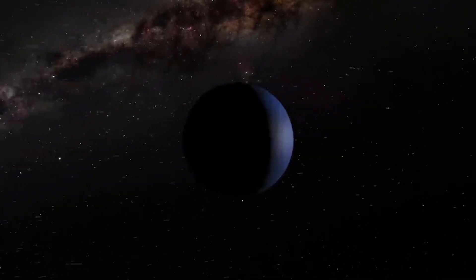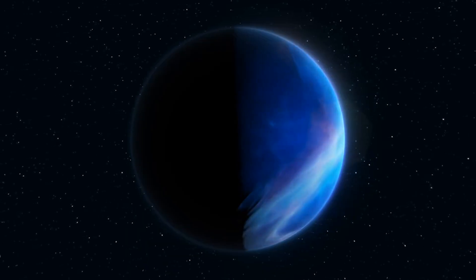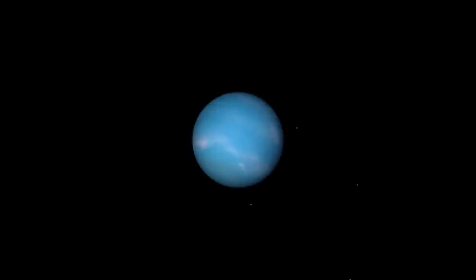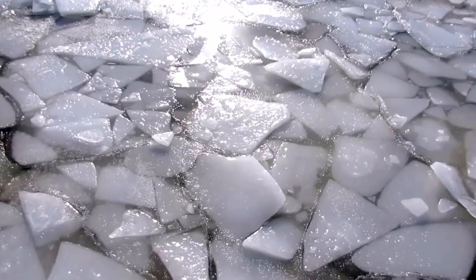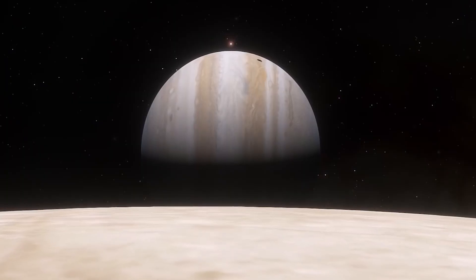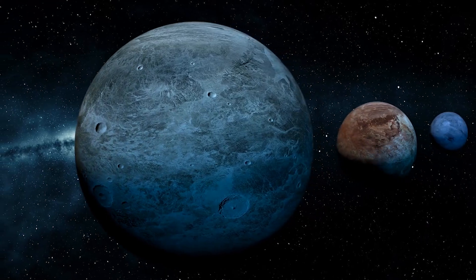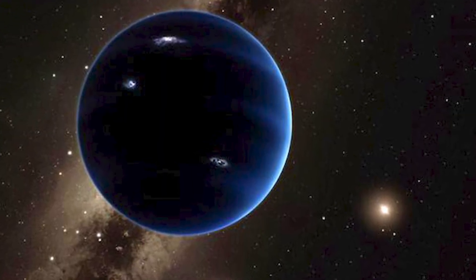A mini-Neptune, sometimes called a gas dwarf or transitional planet, is a planet less massive than Neptune, but resembling it in atmosphere. It has a thick hydrogen-helium envelope over layers of ice, rock, or ocean. Think of them as the in-betweeners — larger than Super-Earths but smaller than full-blown gas giants, they bridge the gap in the planetary family, sharing traits with both ice giants and rocky planets.